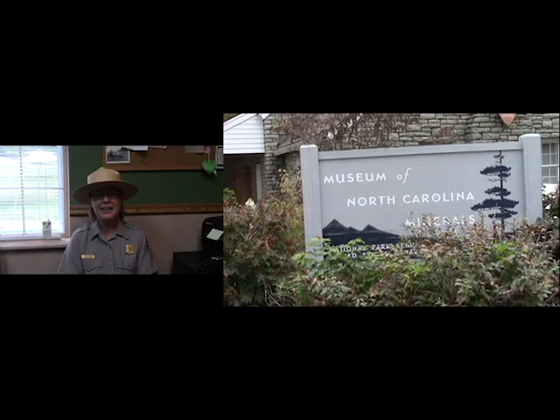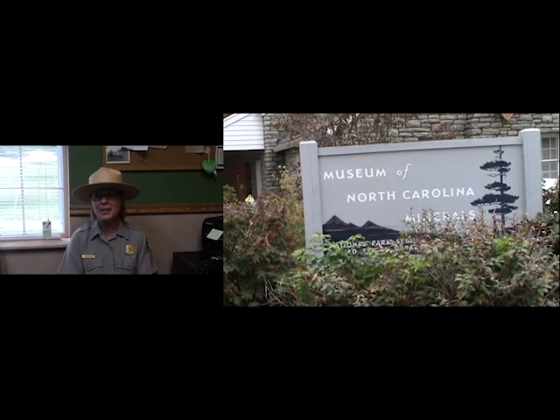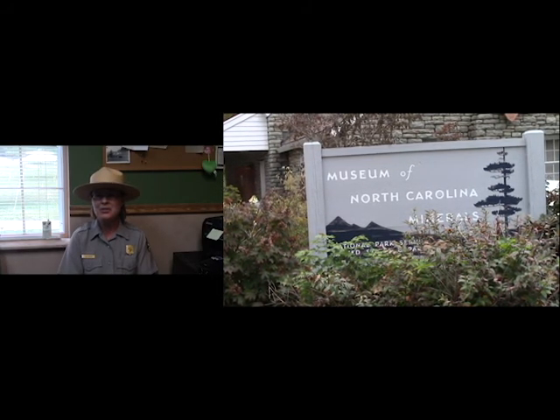This is the Overmountain Victory Celebration, an annual event on the Blue Ridge Parkway. This event highlights the history of the Overmountain men in their march during the Revolutionary War.